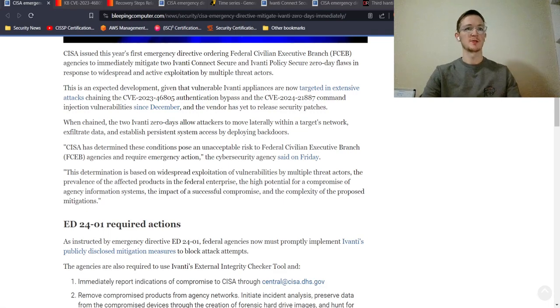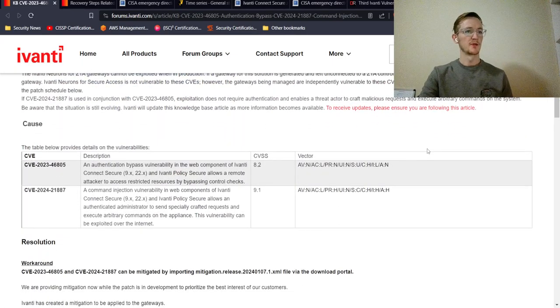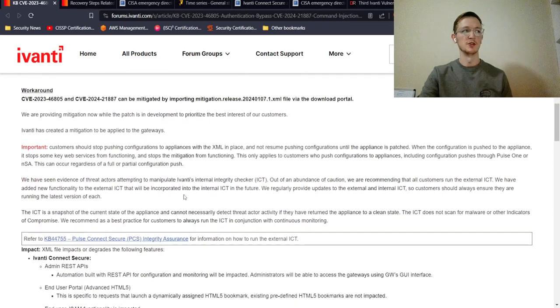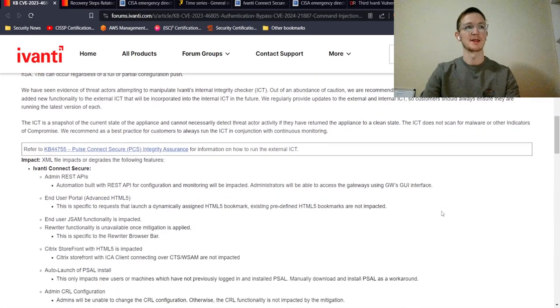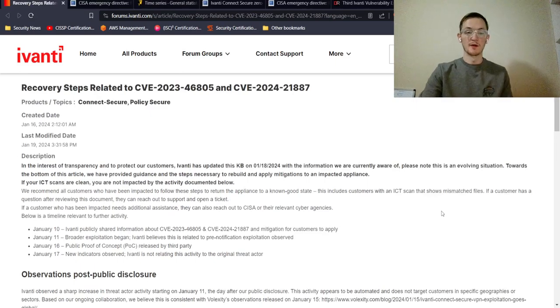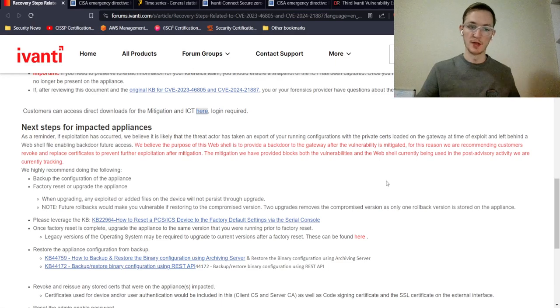The mitigation process has several steps — we won't go through it step by step, but it covers the causes, the CVEs, the resolution, and what you should do to actually resolve these issues. If you're in charge of this effort and you're using Ivanti, these resources are highly recommended and will be linked in the description. Recovery steps for bringing appliances back online are also included.